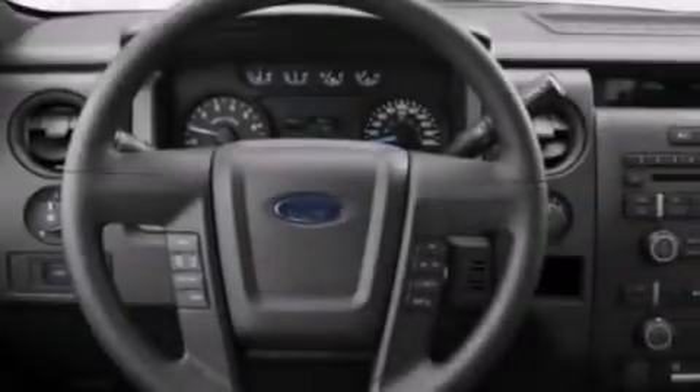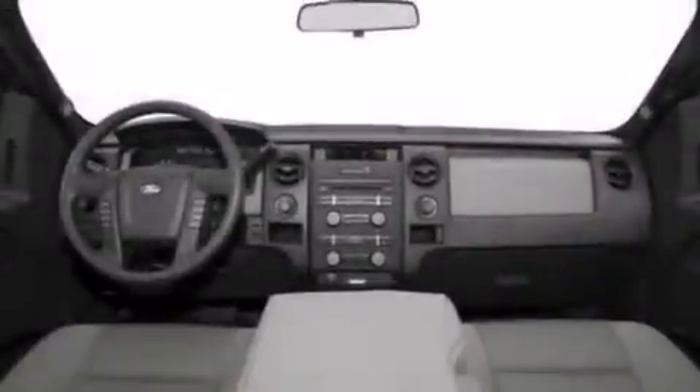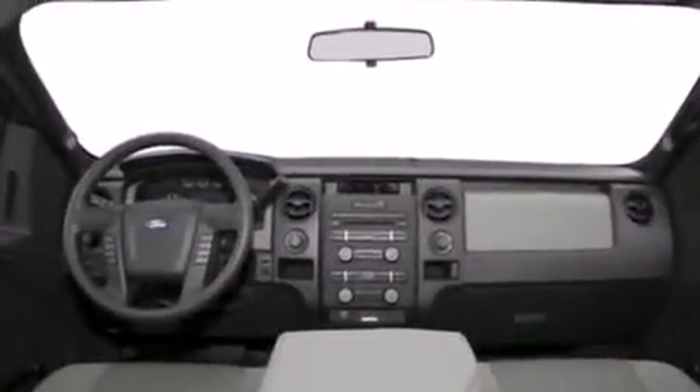A passenger side vanity mirror, rear curtain airbags, full power accessories, an engine immobilizer theft deterrent system, four wheel disc brakes with an anti-lock braking system, and a keyless entry system.